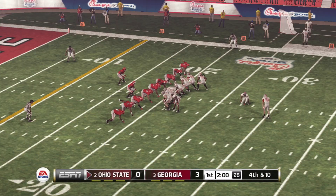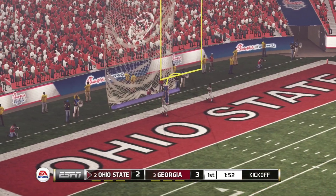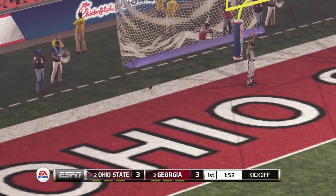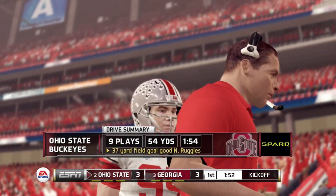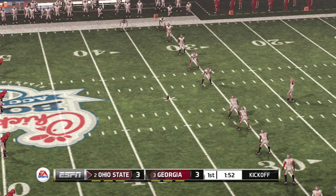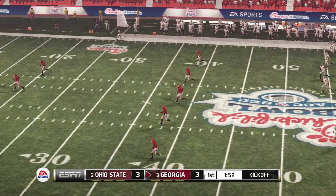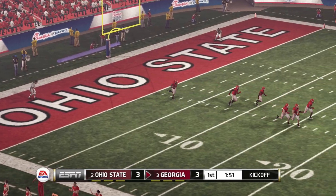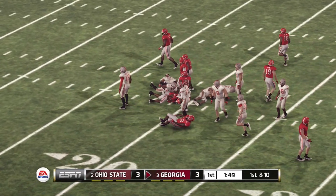It's fourth down, so the field goal unit is on the field. They'll try for three points. Ohio State is looking to tie things up. He gets it up, and he's got it. Looks like they're ready for the kick — he sends this one deep. He's to the 10, tackled at the 21.